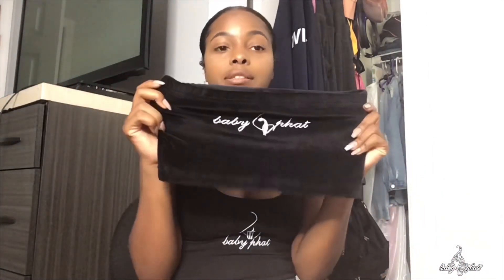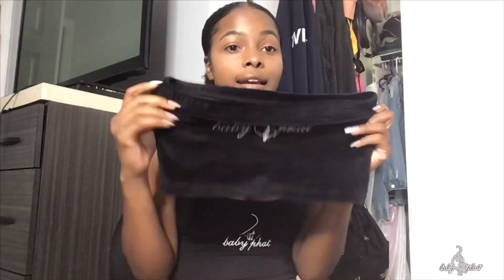So the first thing I'm going to show you guys is this right here. I got two of these. I'm obsessed with these kinds of tops — they're called tube tops. I am so obsessed with tube tops, so I had to get them, like definitely.